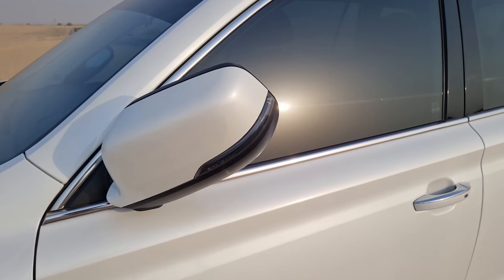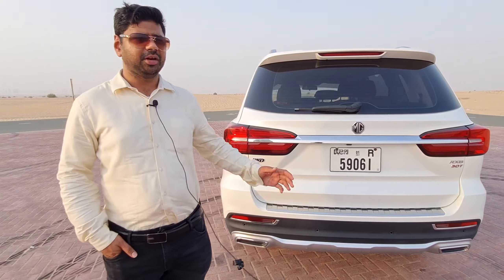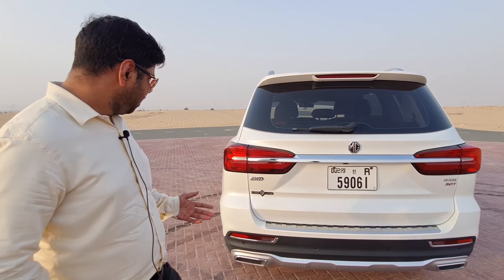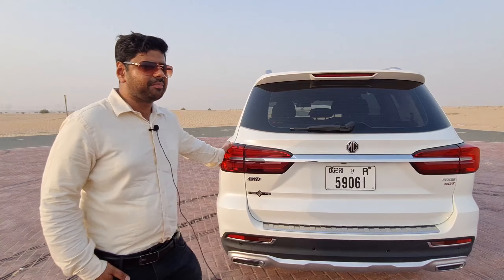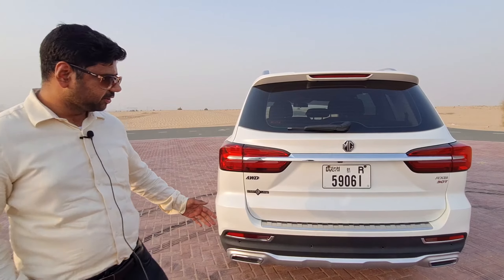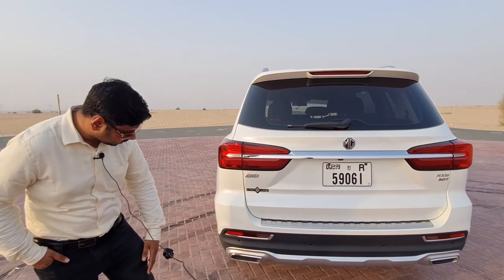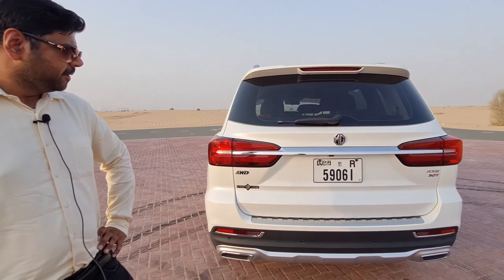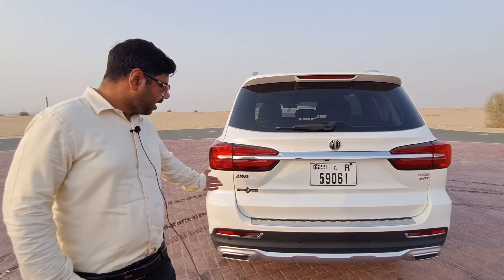The rear profile features a very minimal, no-nonsense design with LED lamps. The MG badging is quite exceptional, and we have a diffuser with chrome treatment for the exhaust, which looks very exceptional. More importantly, this is a four-wheel drive car.